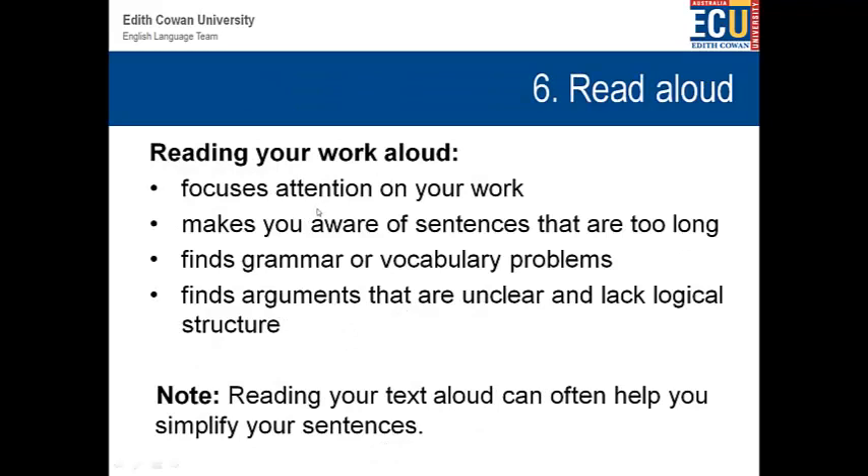Reading aloud — this is a really good tip. When you read your work out loud, you focus attention on your work. It helps you understand when your sentences are too long, it helps you find grammar or vocabulary problems, and when you're reading it out loud you can see what's clear and what's not clear. It can also help you to simplify your sentences.